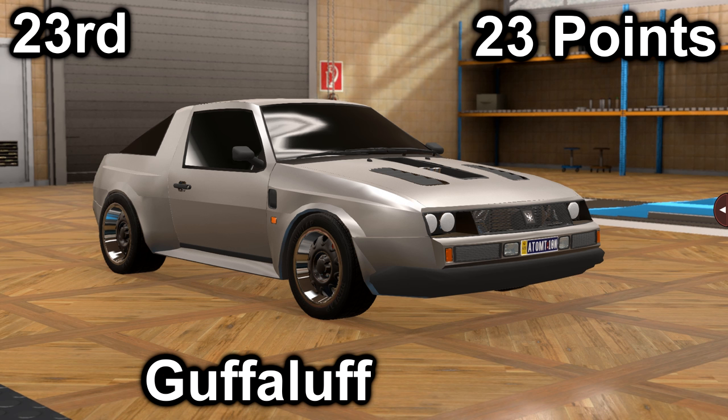In twenty-third, we have Guff-A-Luff with their Eagle Bandit Turbo RX. They scored an 11 in price with a price of $36,200, and a 12 in market with an average market score of 125.9. It has a 4-liter V8 with a 5-speed manual. It is front-engine, rear-wheel drive, with 317 horsepower and 336 foot-pounds of torque.